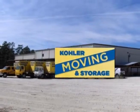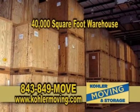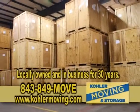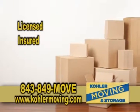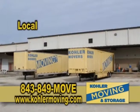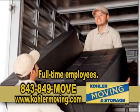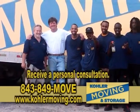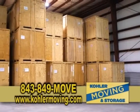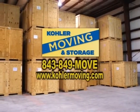Kohler Moving and Storage is a full-service moving company with a 40,000-square-foot air-conditioned warehouse. Locally owned and in business for 30 years, Kohler Movers is licensed and insured. Kohler Movers offers free box delivery, full packing, and crating. They can handle local, long-distance, and international moves with all their full-time employees. Owner Albert Kohler's goal is to come to your home to give you a total estimate with all options separated and available to you for your next move. Call 843-849-MOVE.